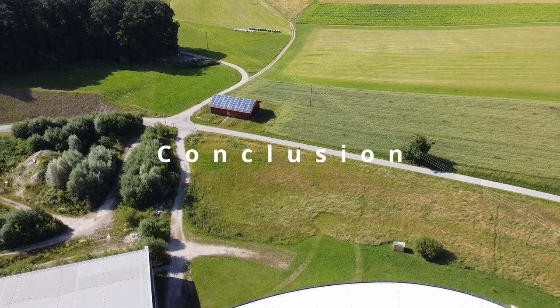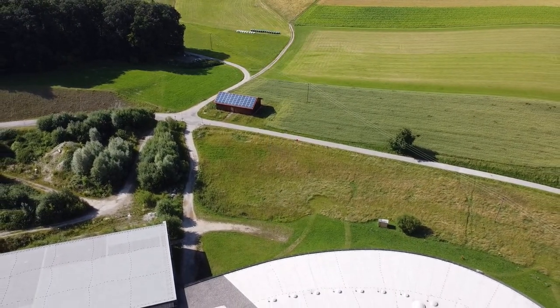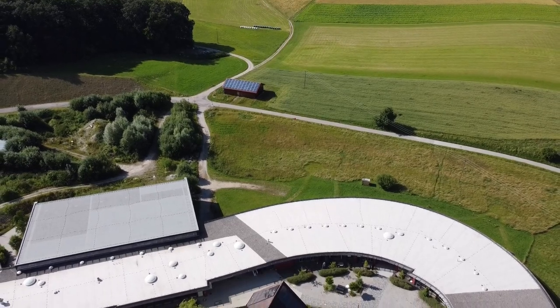Tesla solar panel systems are a great way to generate clean, renewable energy for your home or business. They are efficient, sustainable, and come with a long warranty. If you're considering installing solar panels, Tesla is a great option.